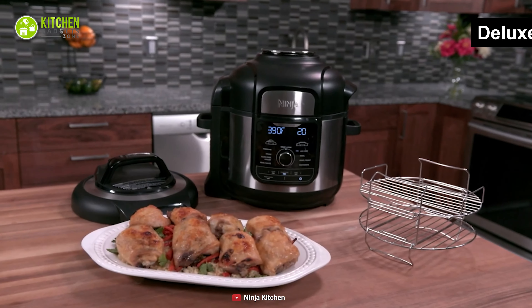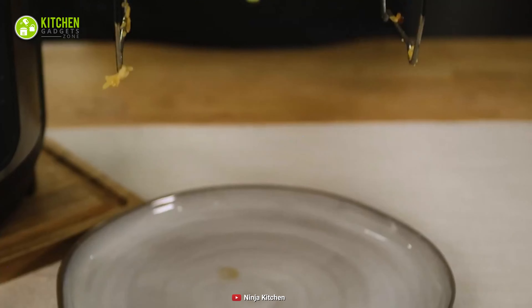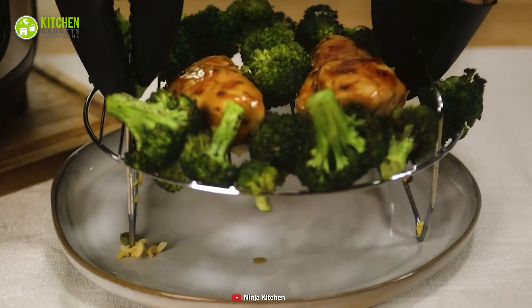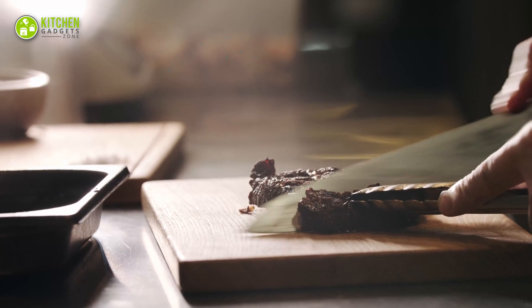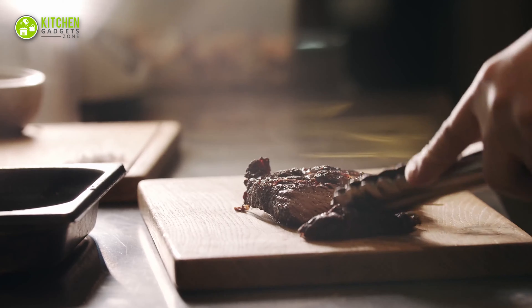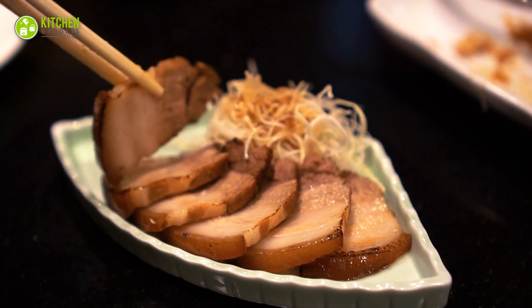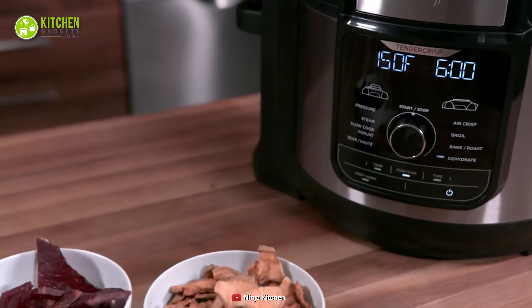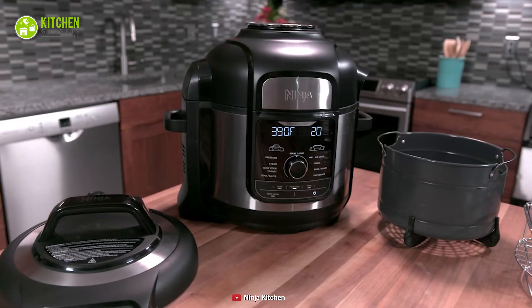Alongside, it includes a deluxe reversible rack for broiling and steaming together to prepare tender crisp dishes. Therefore, broil frozen beefsteak with a soft inside and a crispy outer crust. In short, from baking chocolate cupcakes to slow-roasting juicy pork belly, this Ninja Pressure Cooker will be your ultimate helping hand with its versatile features.